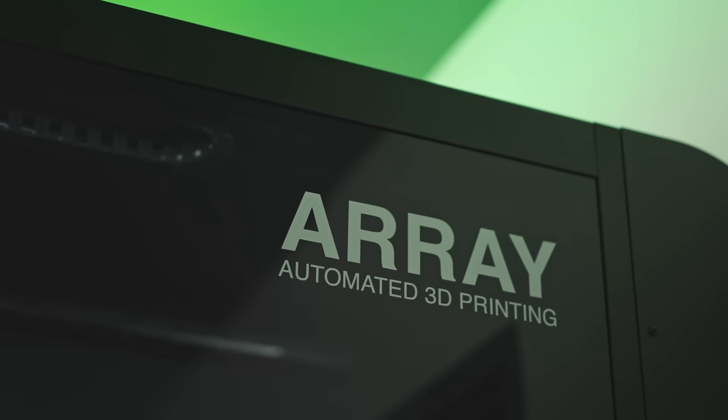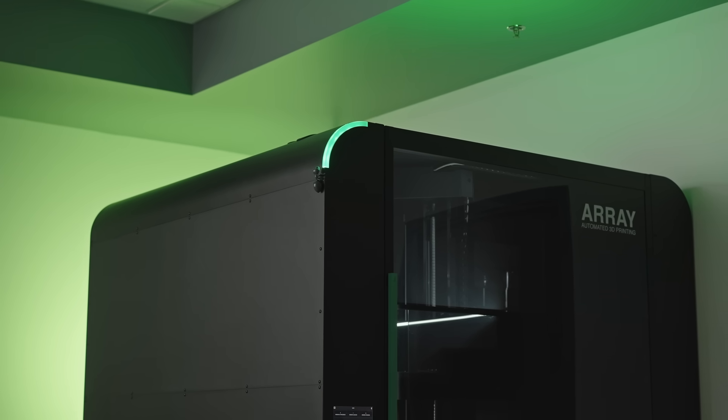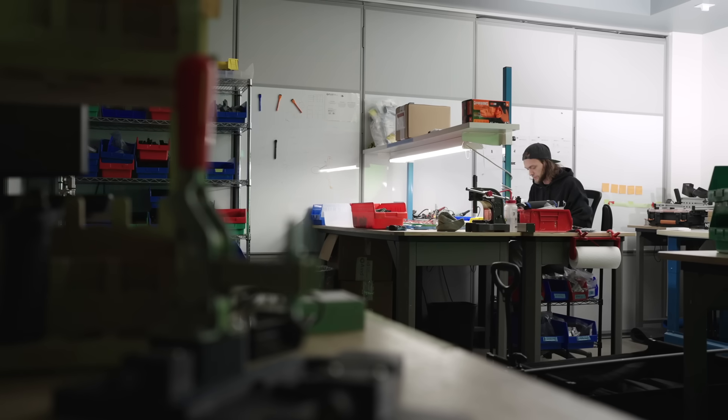Array allows us to interact with the machine only once per day rather than changing up build plates throughout the day. That allows the technicians to focus on higher value tasks and other tasks throughout the company.